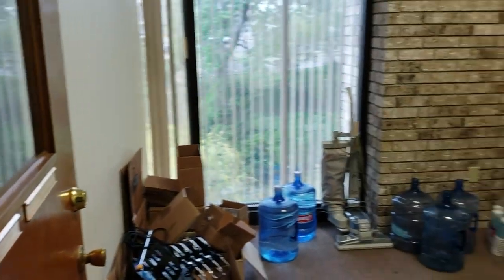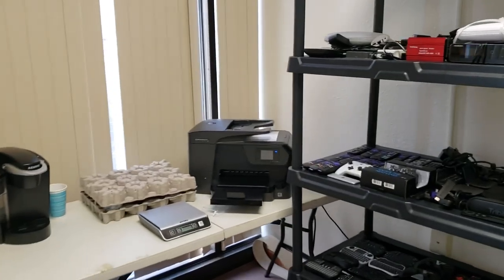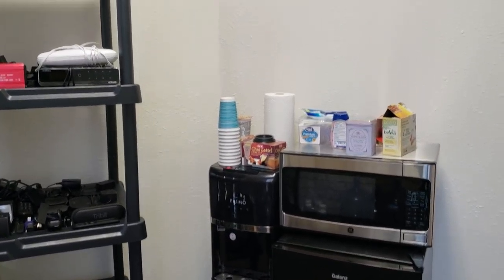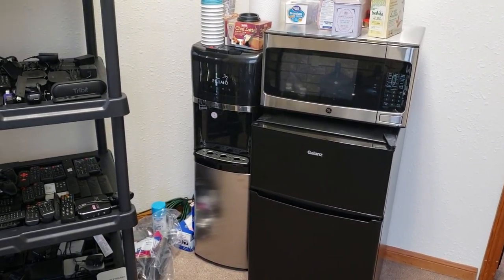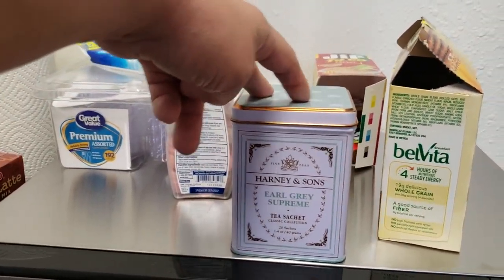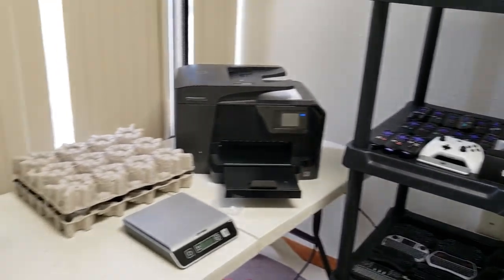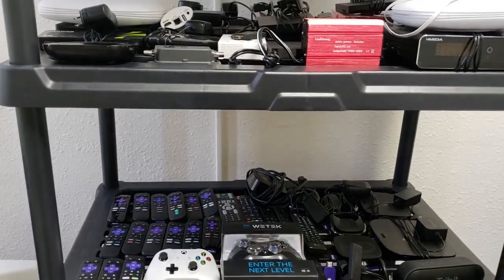Then we have a little hallway here with a few offices off of it, mine down at the end. Let's start off in our storage slash break room. This is kind of our copy room, storage room, break room all in one. We got the refrigerator here with the microwave and the drinks and everything. I'm kind of a big tea person, so this is what I've been going through recently. The printer, the Keurig, and a lot but not all of our review units.